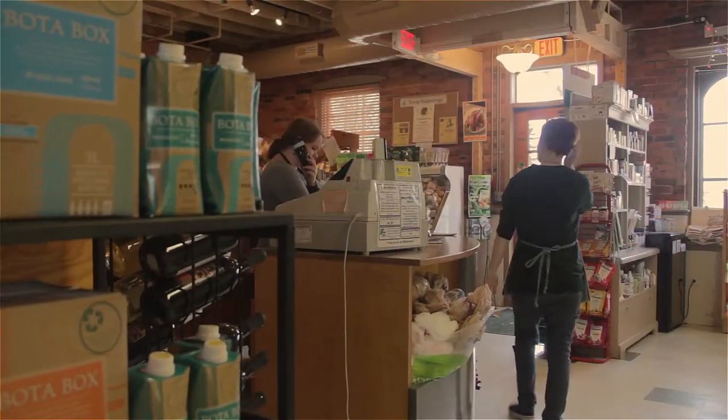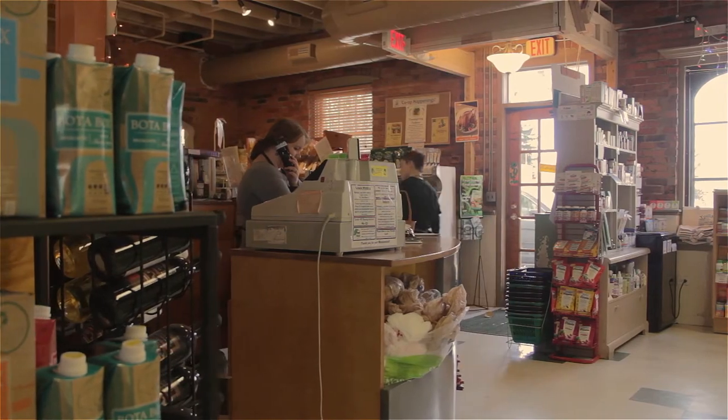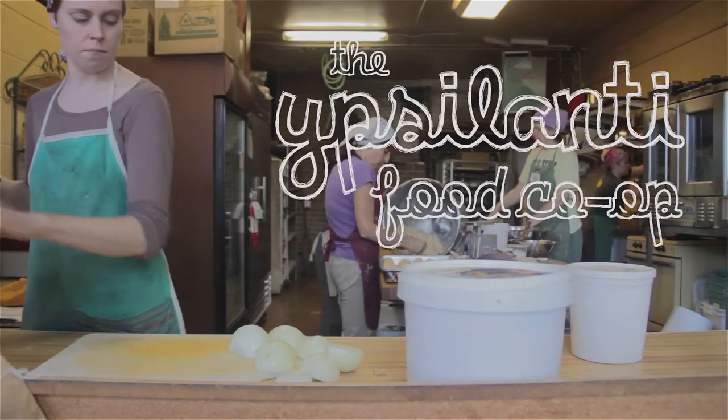I think there is a huge disconnect for students, for most Americans, between where their food comes from, what was put in their food, how their food is grown, and how the animals are treated that they're eating.